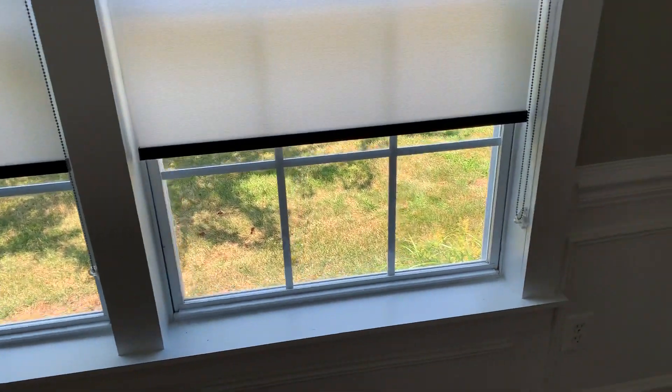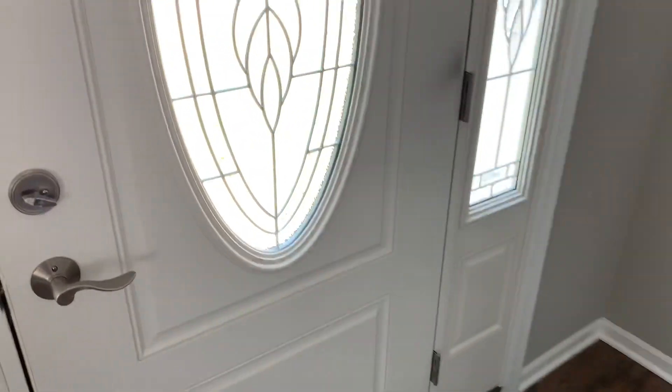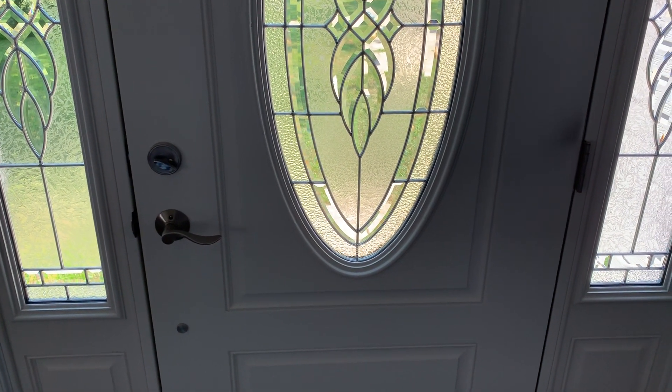And these are the windows here. And of course, as you can see right here, this is the entrance right here. This is the entrance, the front door.